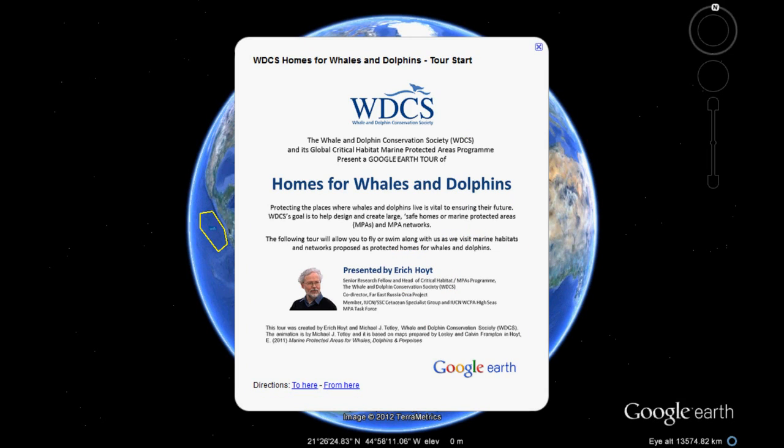I'm Eric Hoyt with WDCS, the Whale and Dolphin Conservation Society, and I'm going to take you around the world on a Google Earth tour to see 12 of the key proposed protected areas and networks for whales and dolphins.